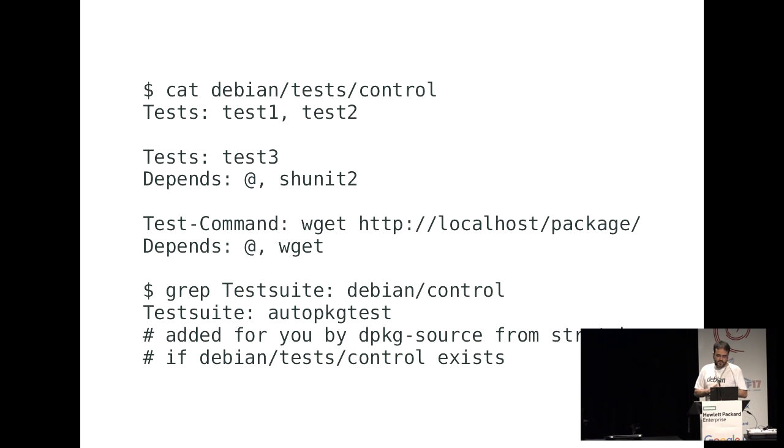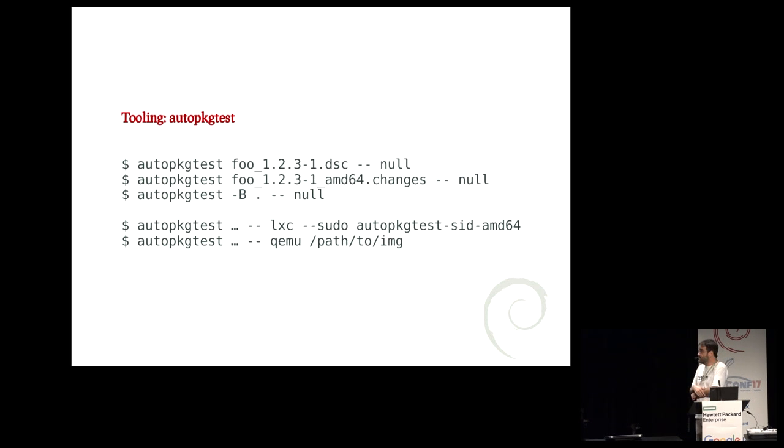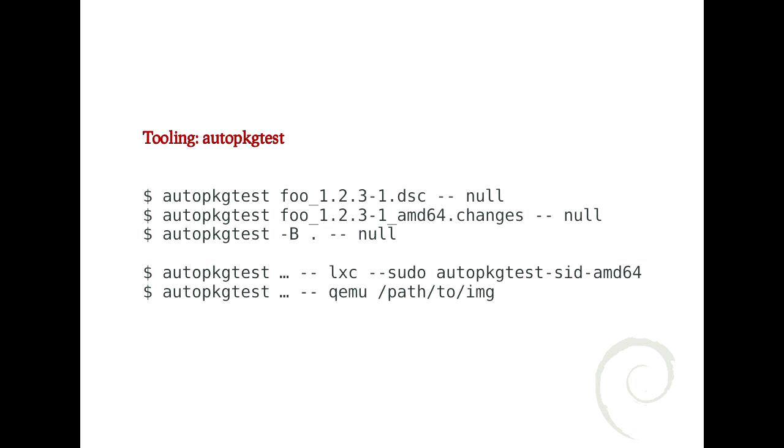A more recent addition: instead of specifying the name of a program, you can use the 'Test-Command' field and specify the command directly. This was added because many test suites had one-line scripts calling some command to reuse test infrastructure. You also need a 'Testsuite' field in the source stanza of debian/control, but if you are using the package format from stretch and later, that's done automatically if you have a debian/tests/control file. The main implementation of the specification is autopkgtest. There is also a program in devscripts that implements the specification, but it's not fully updated.